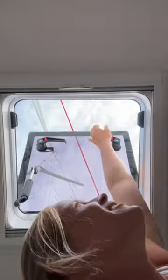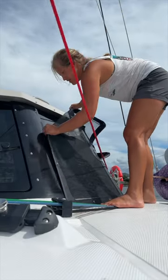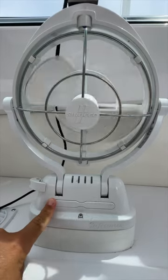First off, we always open all of our hatches and lift our door to get maximum airflow. We snap on our shade screens if we're going to be staying somewhere for more than a few days, and we pretty much always have our fans cranked up all the way.